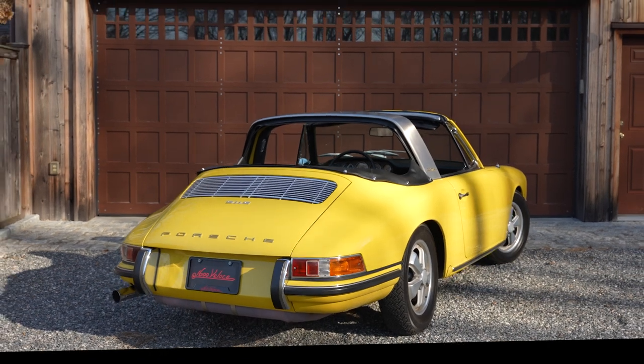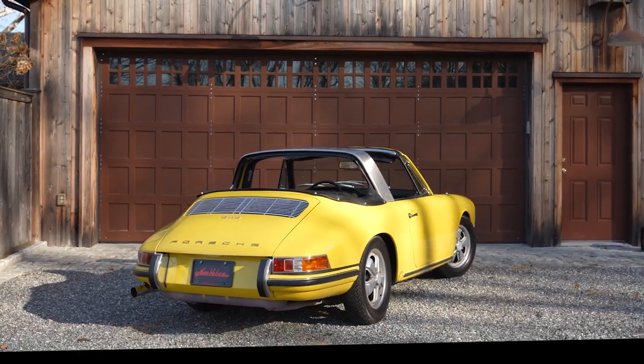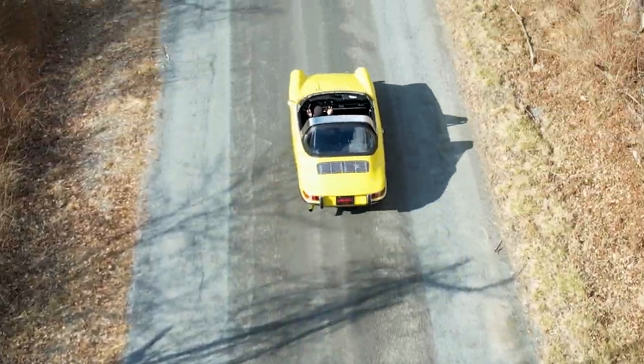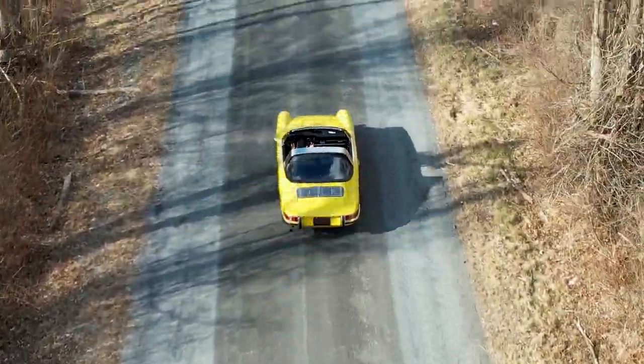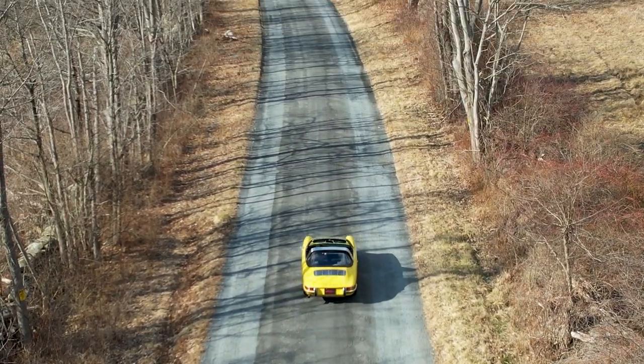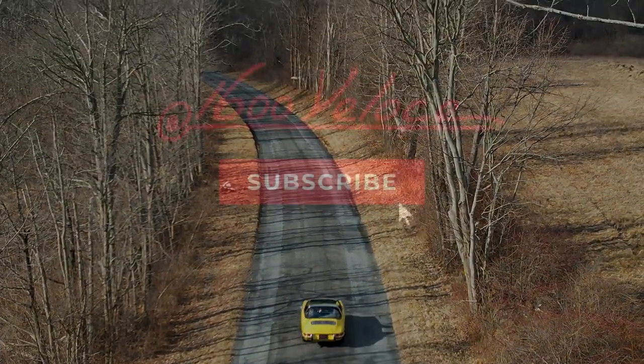Resulting in an output of 160 horsepower. Among the rarest 911 models ever produced, this first-year 911S soft window Targa makes a valuable addition to any collection and deserves serious consideration. I'm Peter Busch, thank you for tuning in to our Vehicle of Interest series. Please be sure to like and subscribe.